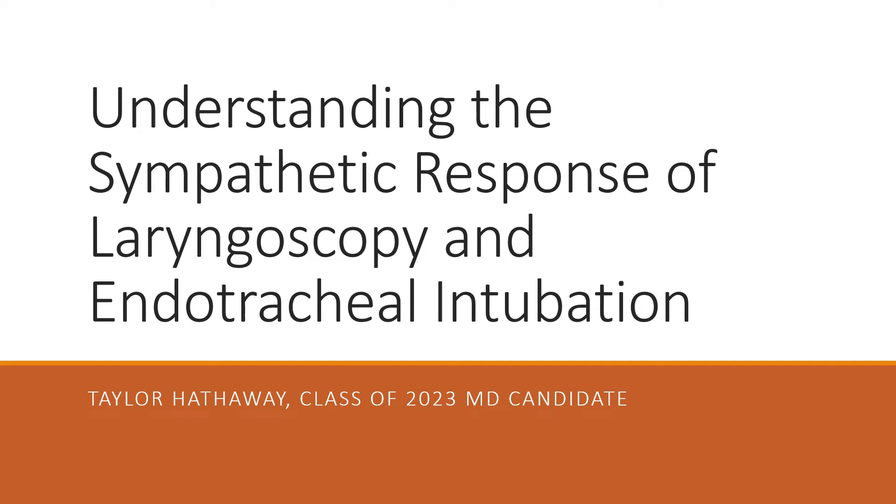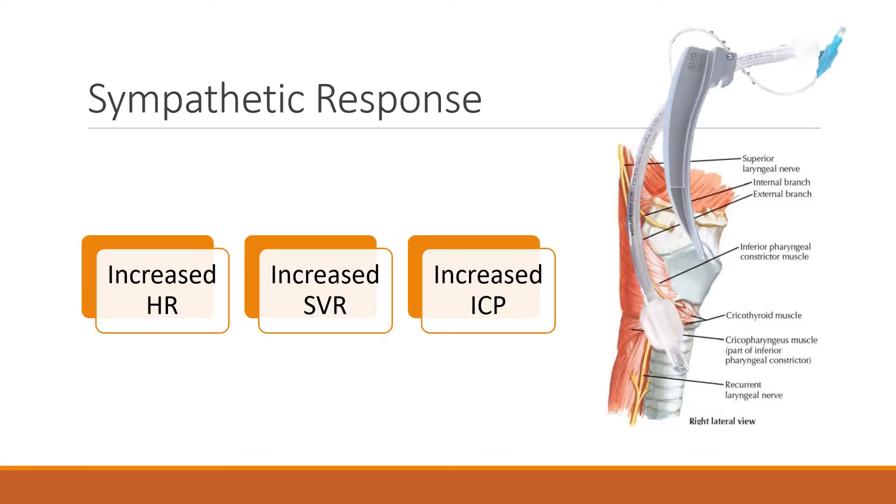Hi, my name is Taylor Hathaway and I'll be presenting on the sympathetic response of laryngoscopy and endotracheal intubation. During intubation, a whole bunch of nerves get stimulated and these nerves send signals that increase the heart rate, increase the systemic vascular resistance, and can increase the intracranial pressure.